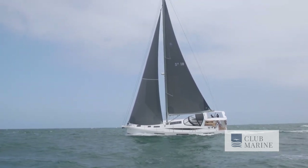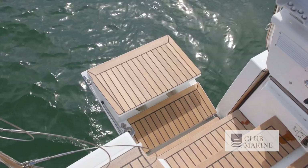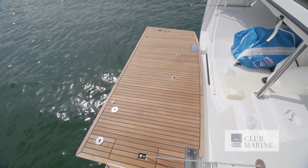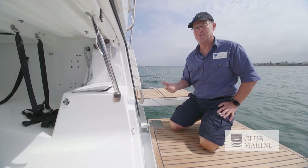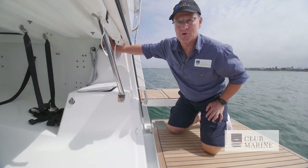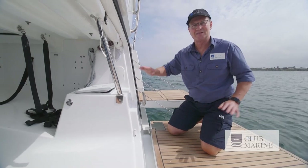So much design thought has gone into this transom area. These stairs hinge down from the transom, then you can step down and launch the boarding platform. This then gives you access to the garage. Inside there, you can put a 2.9 metre tender, up to a 15 horsepower or even a jet. Then you look around — you've got its own remote control, and there's an air pump to do all your water toys. And you've got an outdoor shower. Fantastic area.